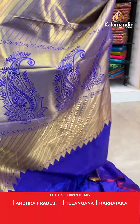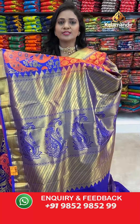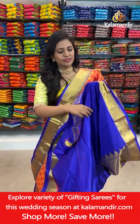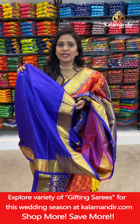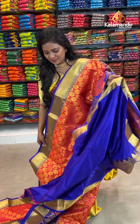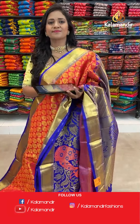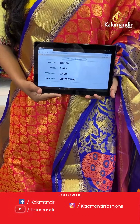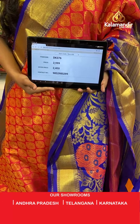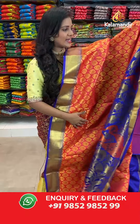Let's check pallu — contrast cross lines khadi pallu including the huge mangoes design. Here we go with the blouse — contrast diamond brocade self embossed along with the border. Saree code DK376, actual price 2999, final price 2400.